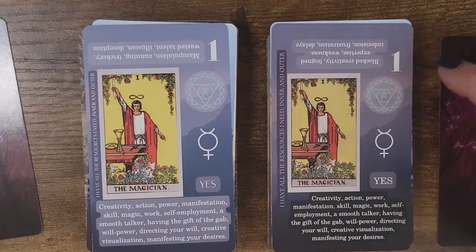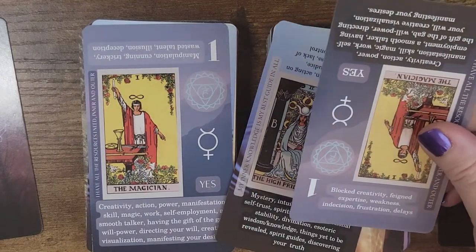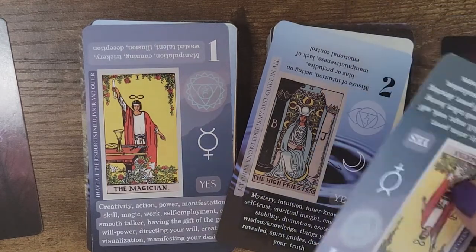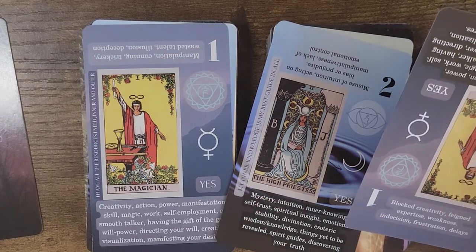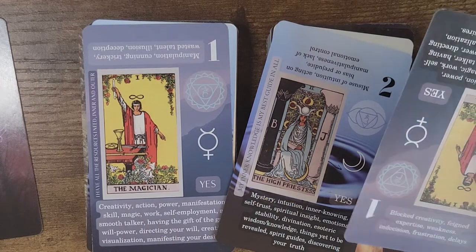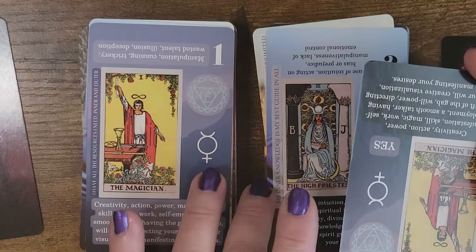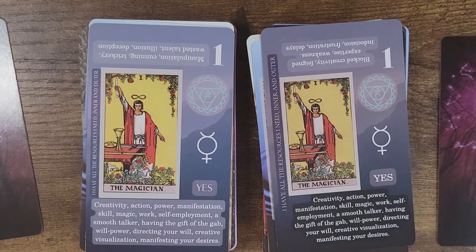That almost sounds like imposter syndrome, right? Feigned expertise. I've never seen that as a definition, but I can see it as a definition — it gave me the immediate overwhelming sense of imposter syndrome. So the upright definition has stayed the same, the font has changed and is more clear, and the definition for the Magician has been expanded.